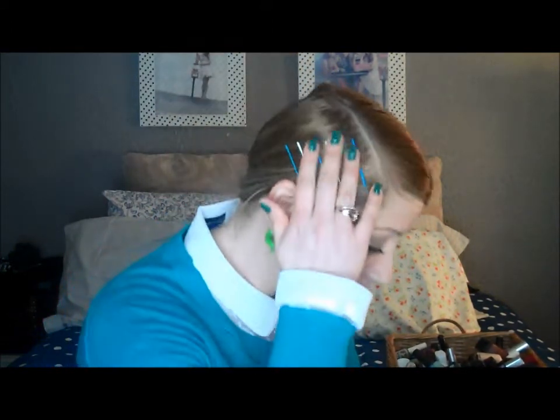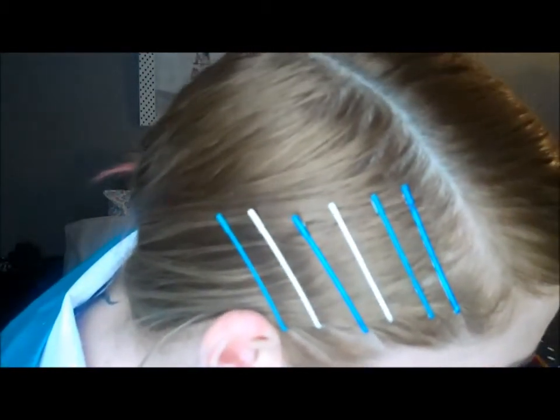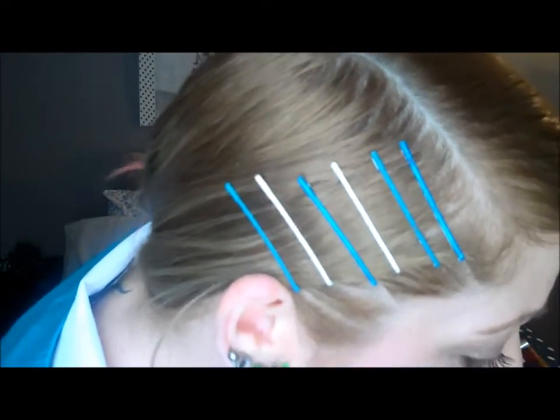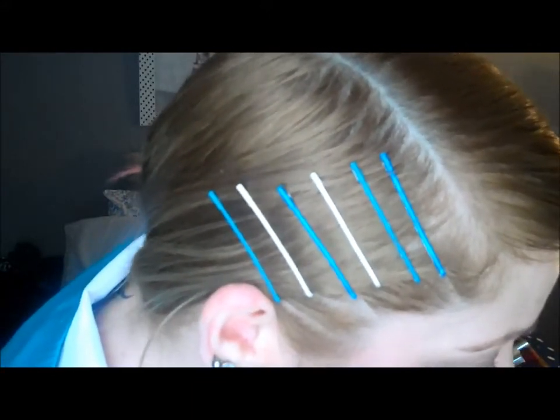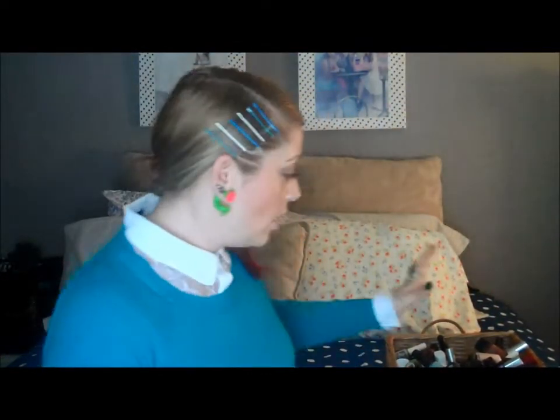If you noticed in my hair — let me get close enough without scaring you — I have some bobby pins: blue ones, like a royal blue; a turquoise blue; and then white. I actually made those myself.